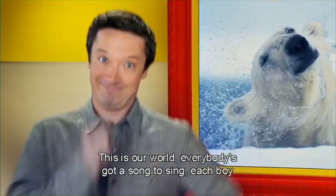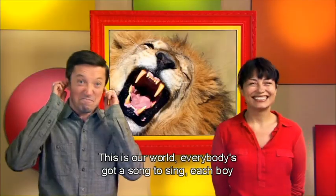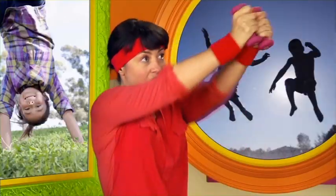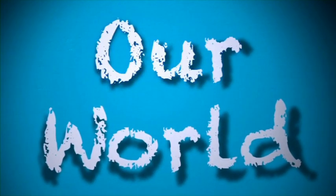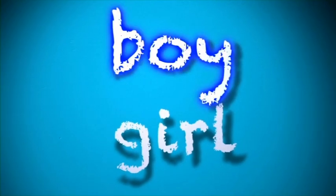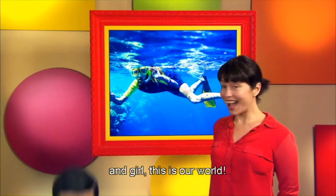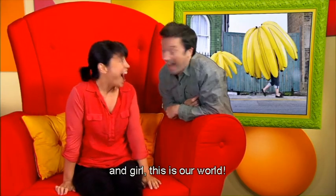This is our world. Everybody's got a song to sing. Each boy and girl. This is our world. I say our, you say world. I say boy, you say girl. I say everybody move. I say everybody stop. Everybody stop. This is our world. Everybody's got a song to sing. Each boy and girl. This is our world.